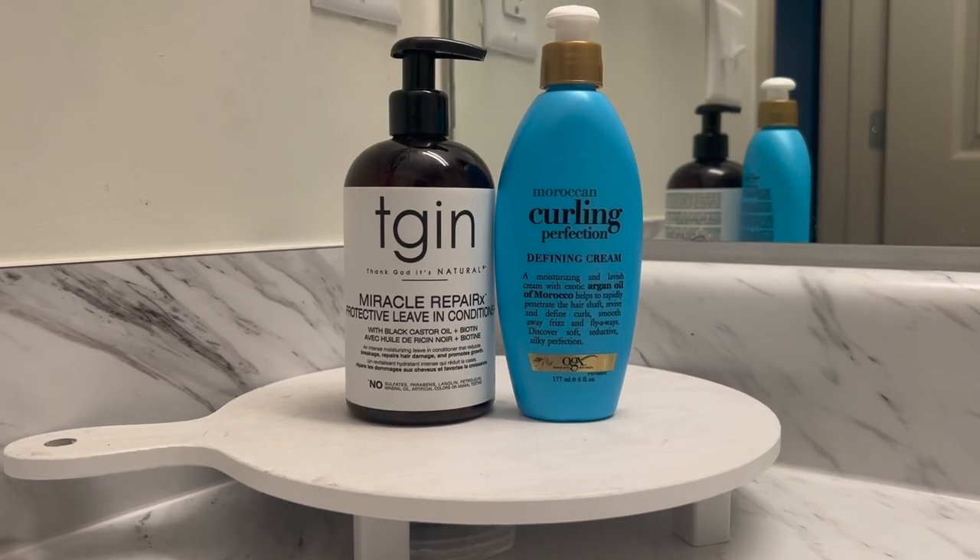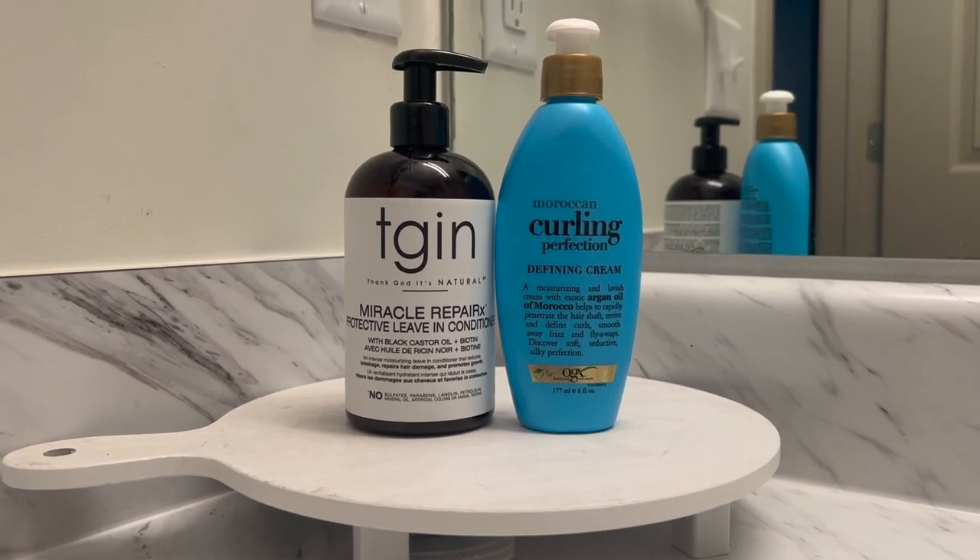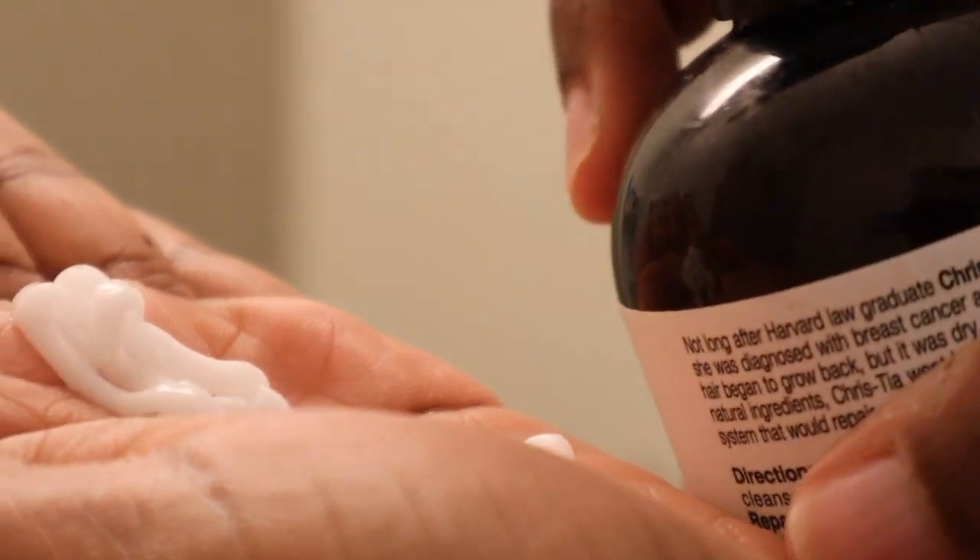Next I'm using this TGIN leave-in and this Moroccan Curling Perfection Cream by Organics, and I'm just going to throw my hair into a bun.